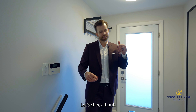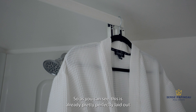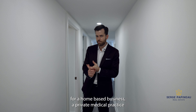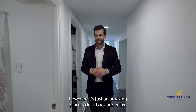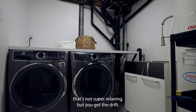This basement offers a ton of possibilities. It can be used as a great space to spend time with your family, which is the way we have it set up now. Or if you're an entrepreneur, this is the perfect opportunity to close off this part of the property and have direct access for a home business. You can turn this into a rental suite or an in-law suite — there are really a ton of possibilities. Let's check it out.